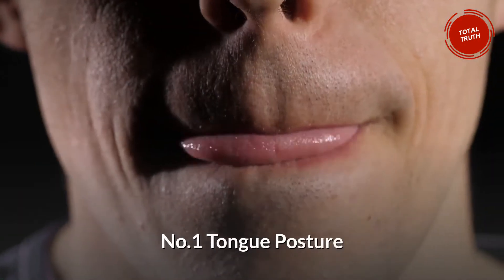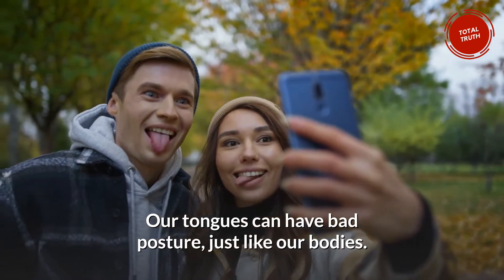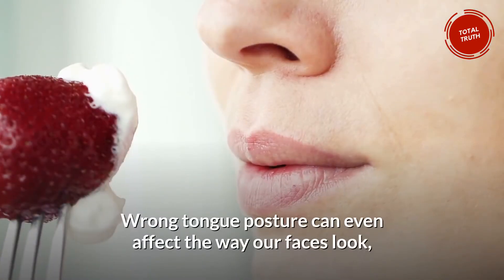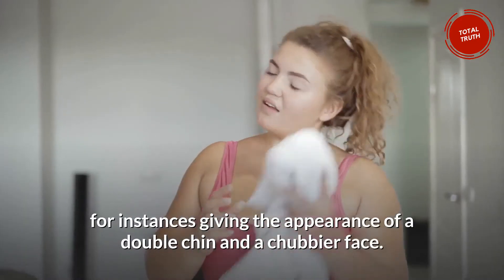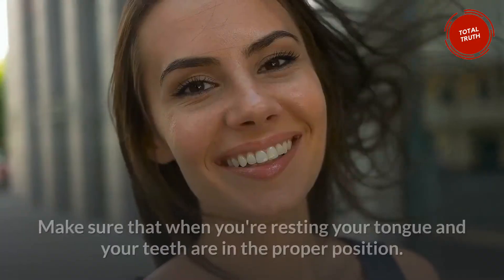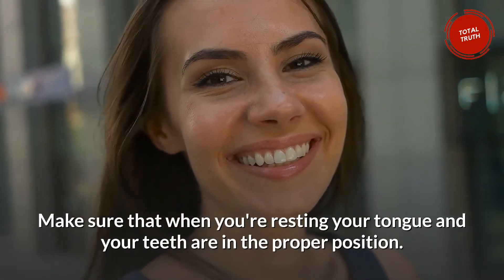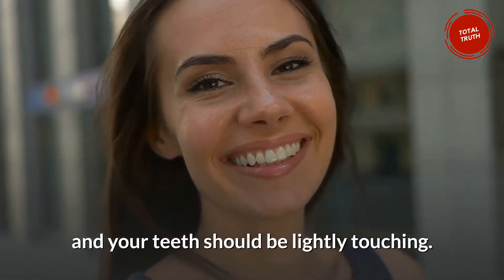Number 1: Tongue Posture. Our tongues can have bad posture, just like our bodies. Wrong tongue posture can even affect the way our faces look, for instance giving the appearance of a double chin and a chubbier face. Make sure that when you're resting, your tongue and teeth are in the proper position. Your tongue should be resting against the roof of your mouth and your teeth should be lightly touching.